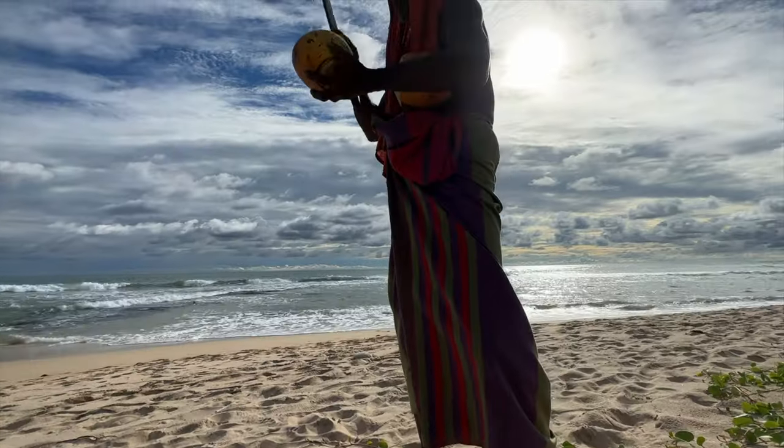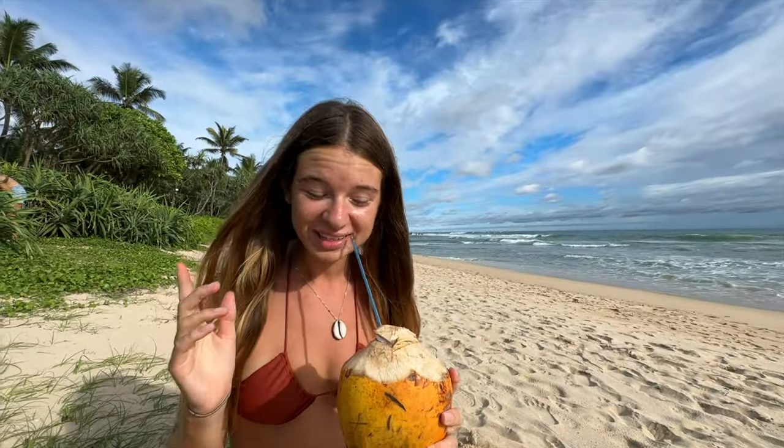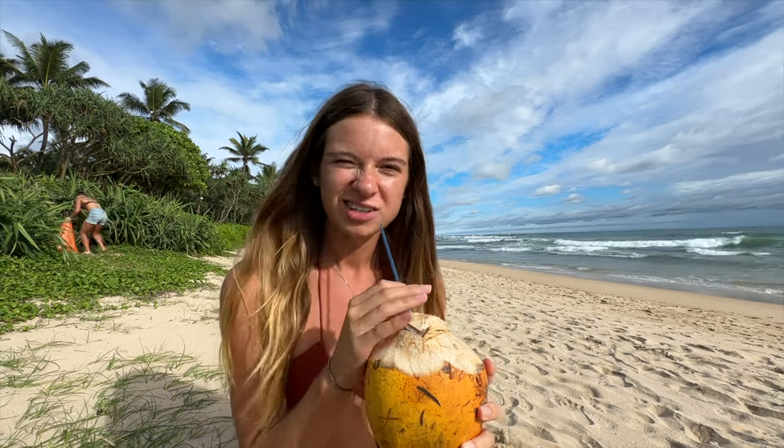This guy behind me just came up to us and asked if we wanted a coconut. So we've got two — he said he'd be back in five minutes. It's a pretty good coconut and I think it was 500 rupees for two, which isn't bad. Usually they're about 100 each so it was a bit more expensive, but it's good.